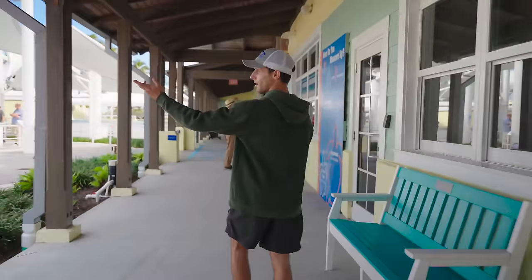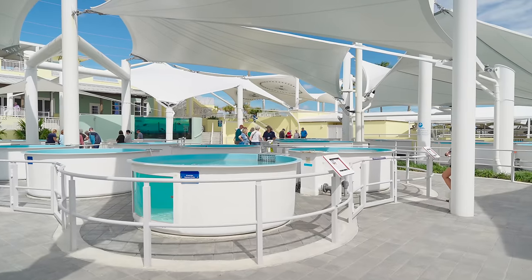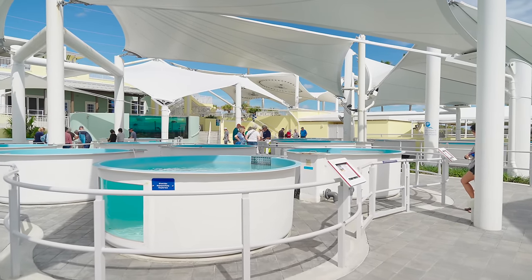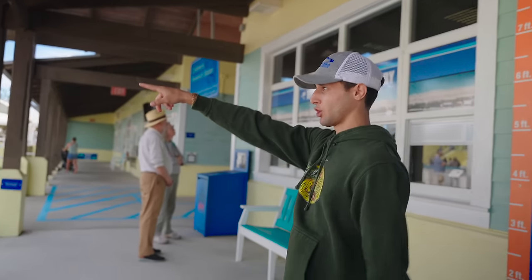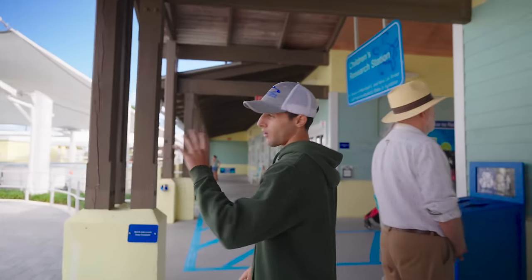Look at how many ponds there are — they probably have about 15 of them, and they even added some giant aquariums slash ponds. I see a shark swimming right over there — look at that thing, a giant shark in the aquarium. We'll make our way over there but first let's check out all the sea turtles.